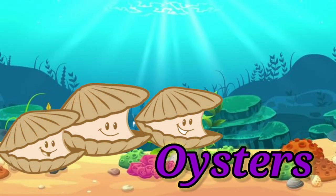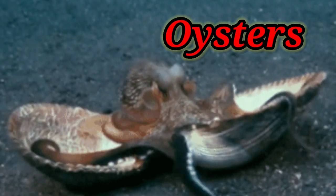Oyster. It has a soft body which is enclosed in an oval shell.